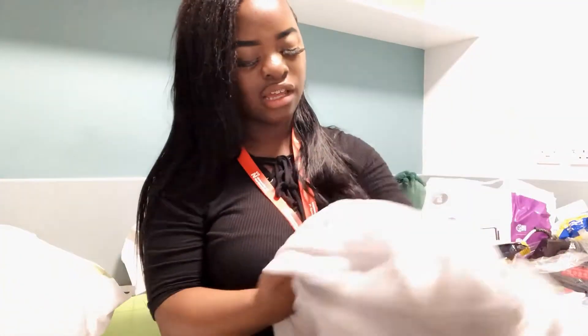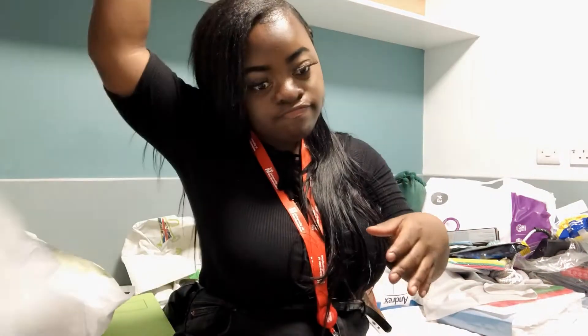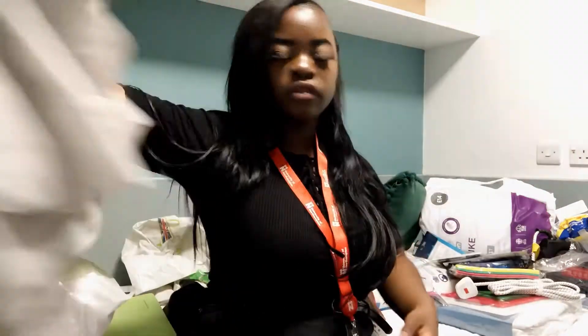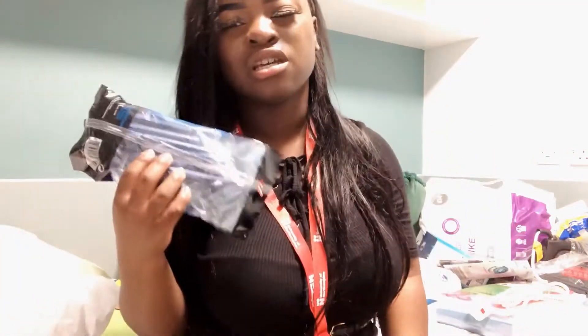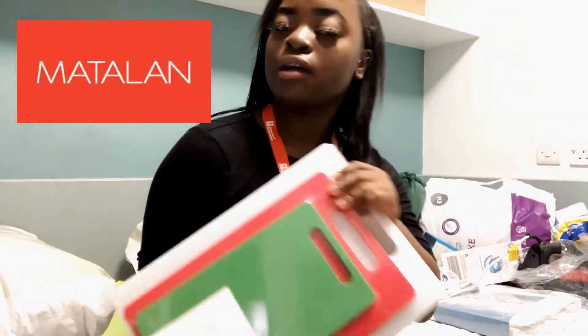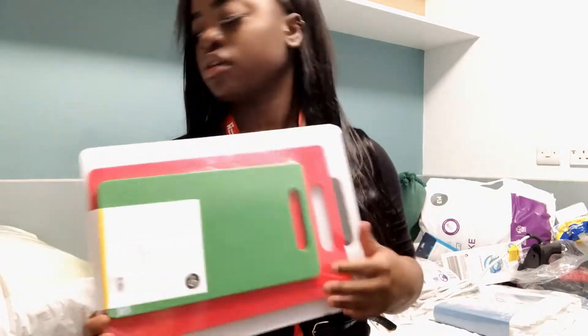I've got this little sheer curtain thing — I ordered it online on eBay and I regret it now, but honestly this looks great! It comes with another one. I've also got the basics like kitchen sponges, shavers, and this chopping board from Matterland for five pounds. I got the white, the red and the green — they come in different sizes.